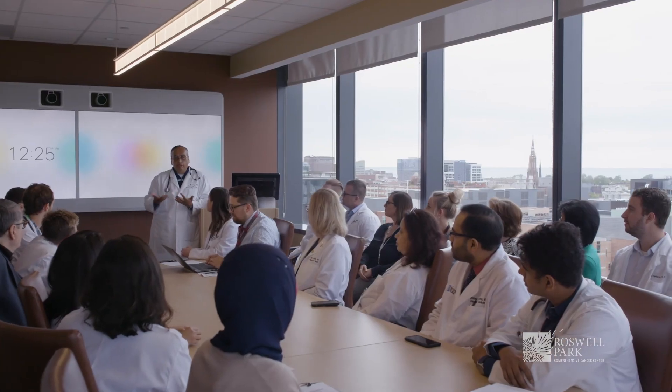What sets Roswell Park apart is that we are an NCI designated cancer center, so because of that we continue to be held to very high standards for patient care as well as state-of-the-art research. We also have multidisciplinary tumor boards where we can discuss complex cases and come up with treatment plans that are unique to each patient.